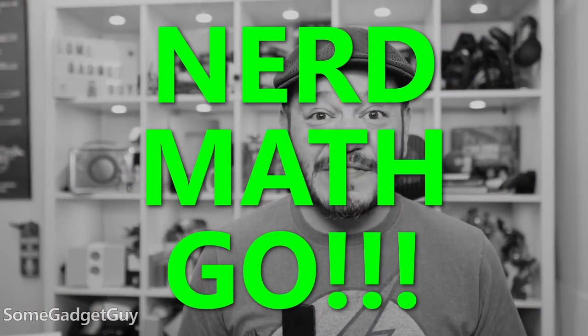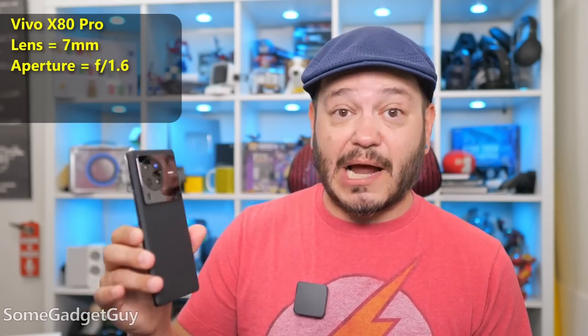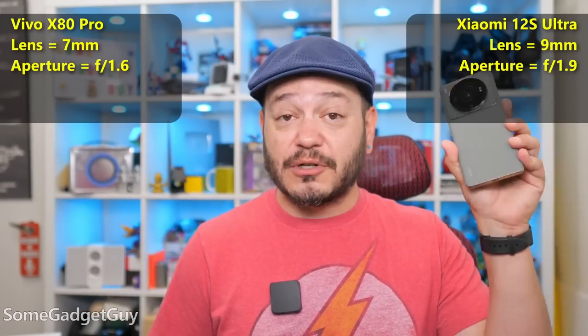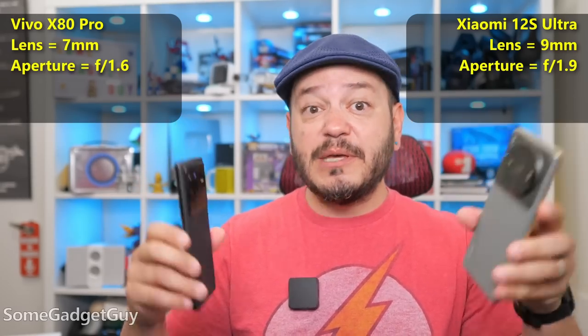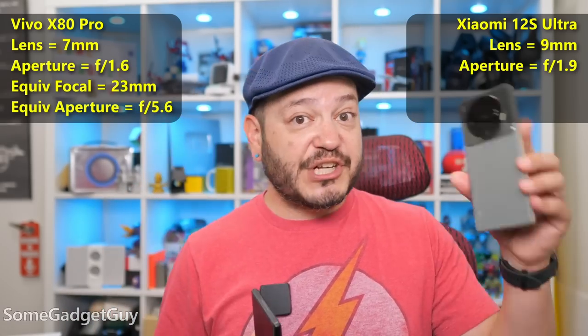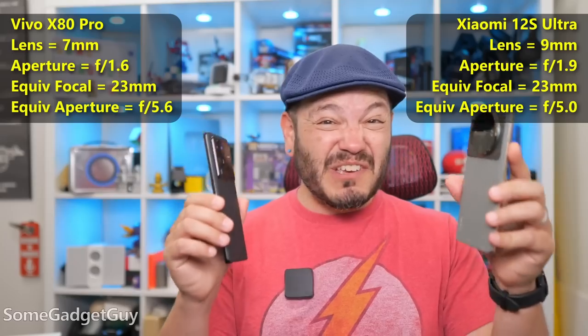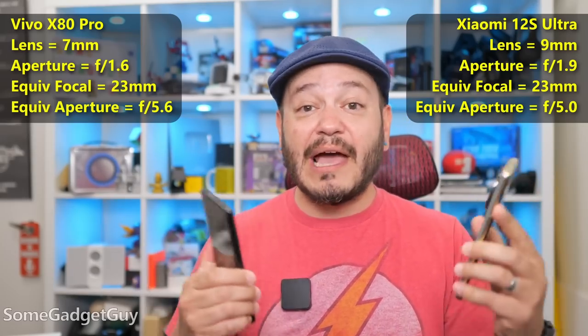I told you I was a geek, so we're starting with the math. We're at a point where we should really start highlighting equivalent performance to full-frame cameras. Both of these main cameras have equivalent focal lengths of around 23 millimeters. If you were to take a full-frame Sony camera and put a 24-millimeter lens on it, the field of view would look like both of these phones. The Vivo's main camera has an actual aperture of f1.6, the Xiaomi has f1.9. In terms of equivalent performance, the Vivo resembles a full-frame camera at f5.6, the Xiaomi clocks in at f5 — a very close race.